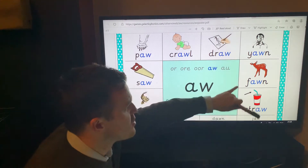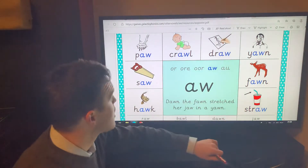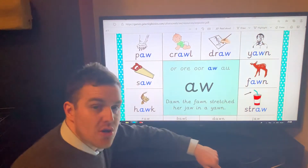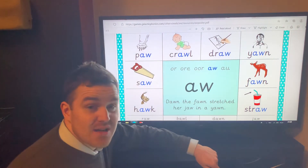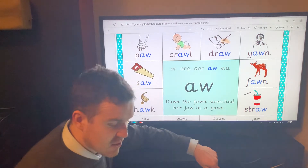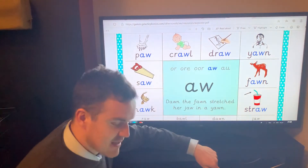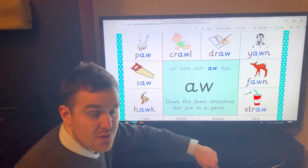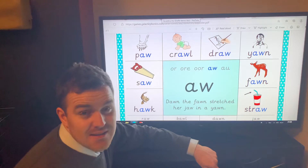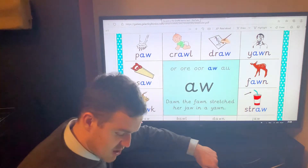Crawl, draw, yawn, fawn, straw, paw, saw and hawk. Many different ones. Jarlene Giraffe is going to introduce the sound again, and you're going to see if you can catch and work out her clues. Write down the words and then we'll have a little spelling game. Then as usual you've got your Education City task and your CGP phonics revision book task to help you remember all these different sounds and when to use them.